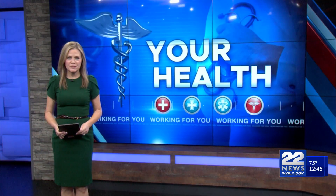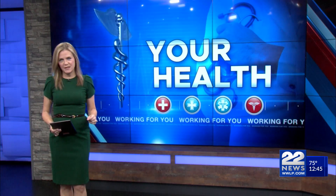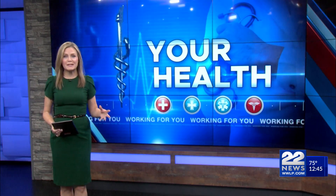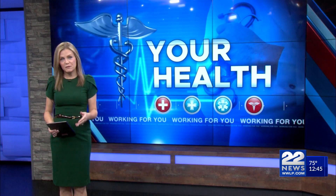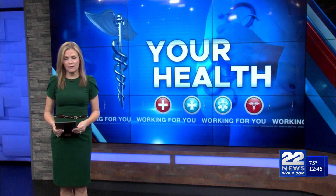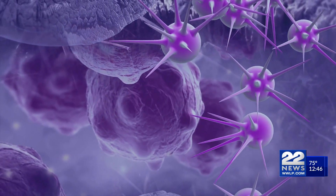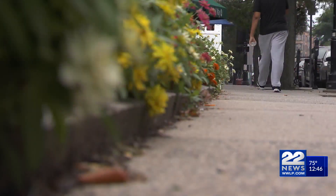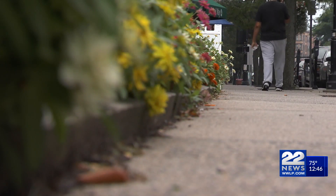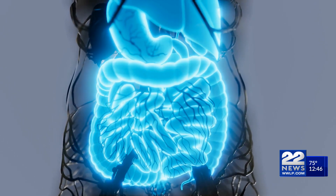Our four-part cancer series starts today, and we are drilling down to the basics — a closer look at what cancer is, how cancer cells behave differently than normal cells, and what some of the main causes are. Cancer is a loaded word. It can elicit a strong emotional response, and while most of us know what it means in broad terms, what exactly is happening inside your body is difficult to describe.